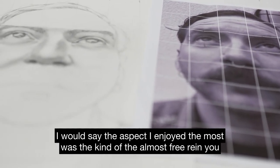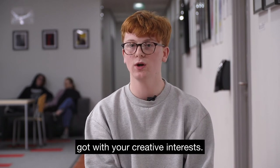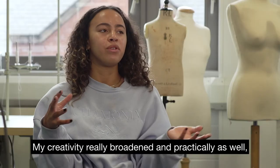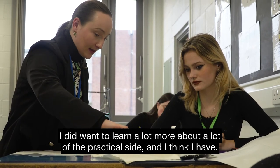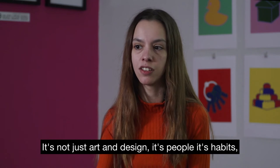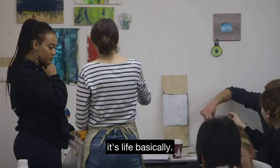The aspect I enjoyed the most was the almost free reign you got with your creative interests. My creativity really broadened, and practically as well — I wanted to learn more about the practical side and I think I have. It's not just art and design; it's people, it's habits, it's life basically.